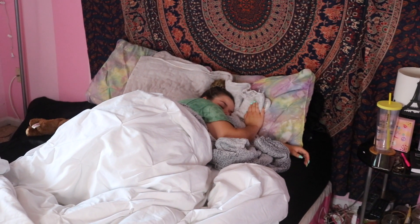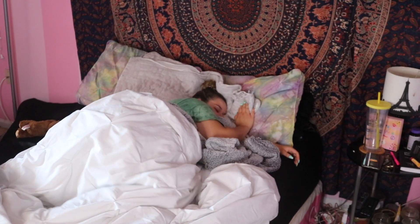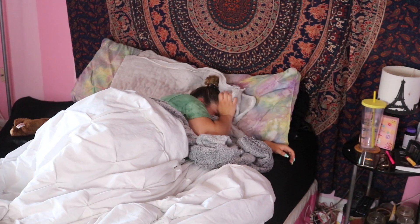Now that I'm not working straight away in the morning, I have more time to start my morning more relaxed and how I would want to. So yeah, this is my summer morning routine.